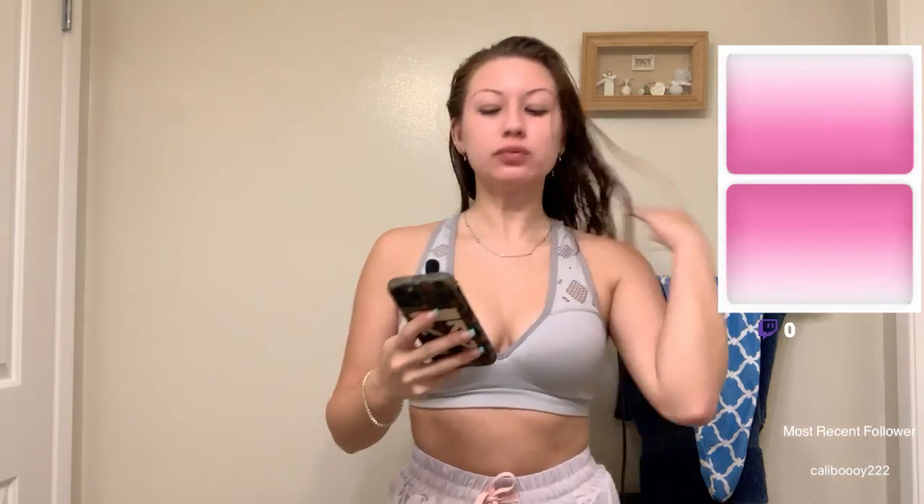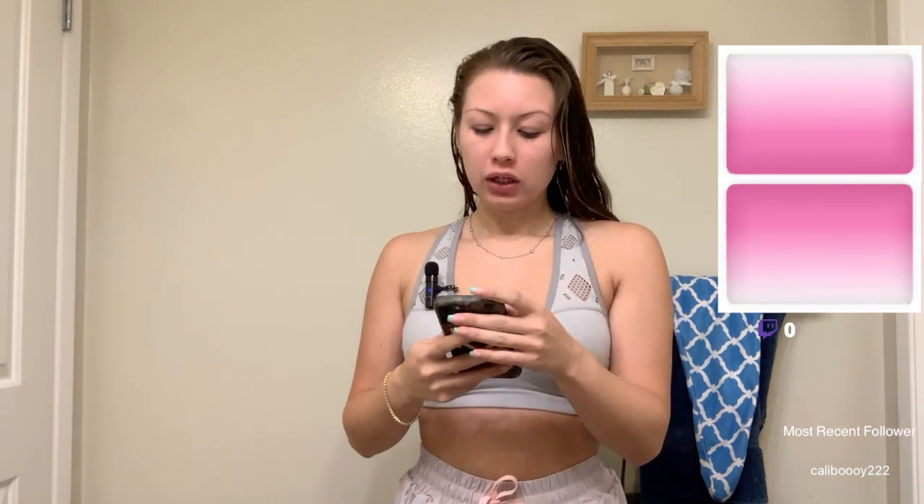We are live — hopefully, we'll see. Twitch never seems to want to let me watch my own stream, so I'll just get going and assume everything is working. Post-shower, we're going to do a little bit of hair care, a little bit of skin care, and I will do a little bit of nightly stretching.